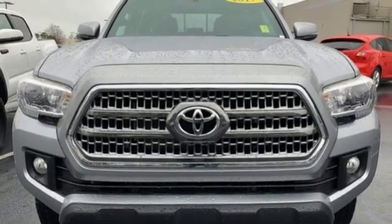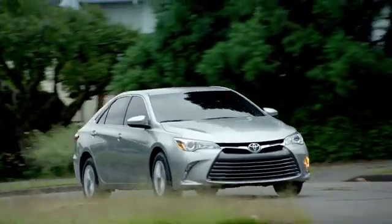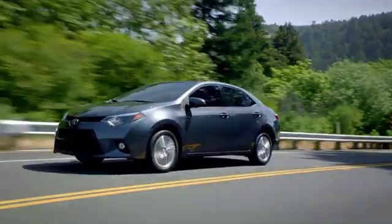See it for yourself when you take it for a test drive. Put your mind at ease when you purchase a new, used, or certified pre-owned vehicle from Eastern Shore Toyota.